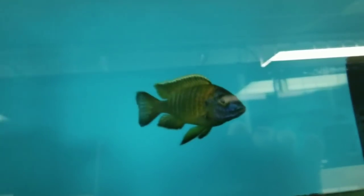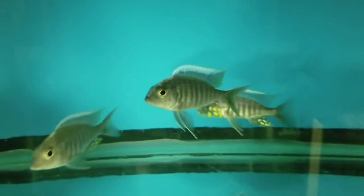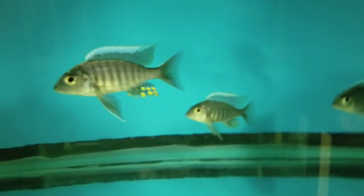Up here I believe there are a couple of Red Suns remaining — there's one there, not sure where the other one is, but he's hiding up there. Down here, Candisi Blue Orchids. Below that are the Malariae Chidunga Rocks — kind of dark so it's hard to see their nice golden yellow, but hopefully that's showing up on camera.